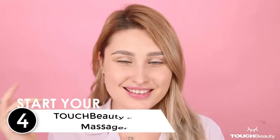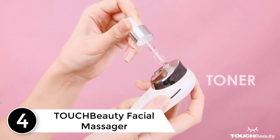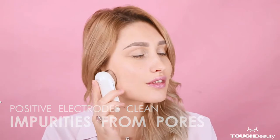At number 4: the Touch Beauty Facial Massager. A massager can help your skin in multiple ways, and if you are looking for an excellent massager, then this one from Touch Beauty proves to be an extraordinary choice. With this facial massager, you get a myriad of benefits besides tightening your skin.